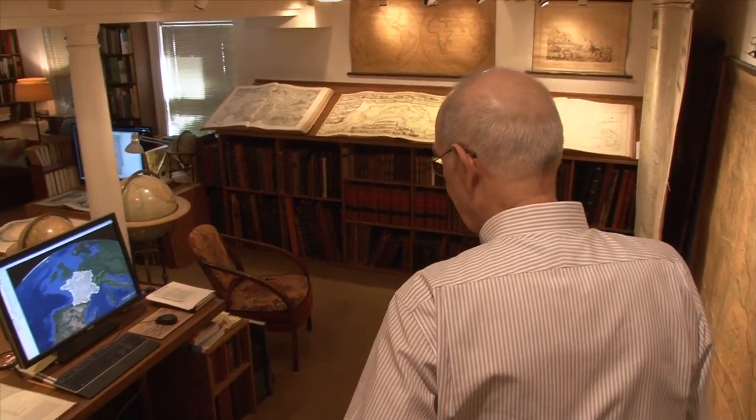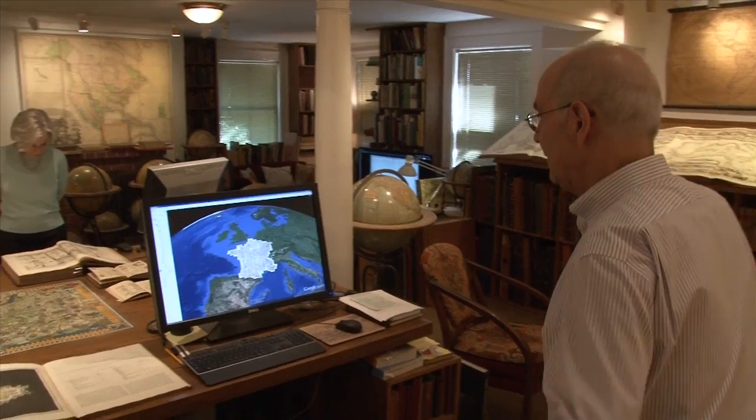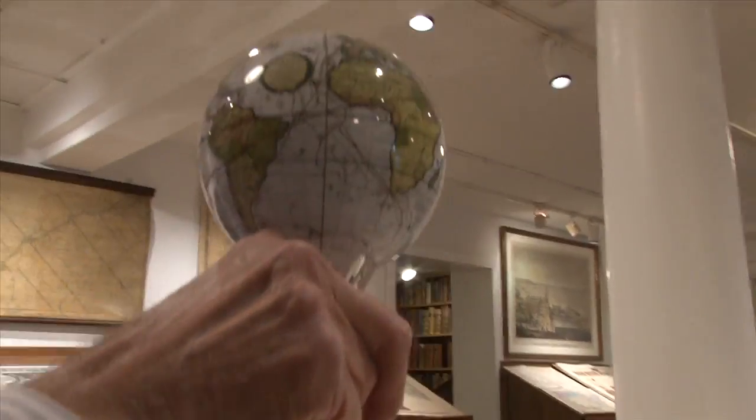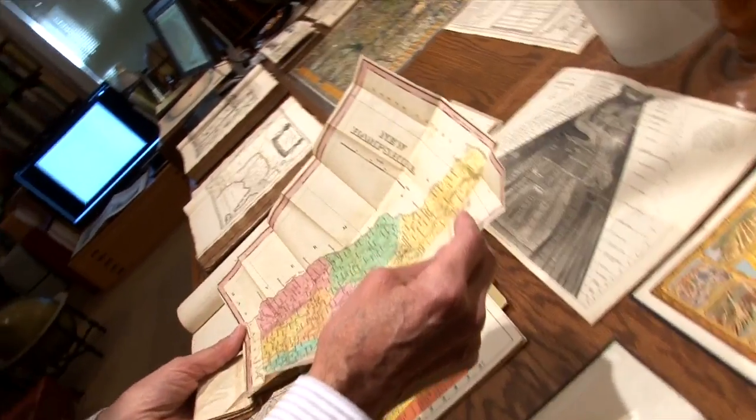One of the great joys of a library, whether it's a private library or public library, is serendipity. Certainly when you come into David's library, you never know what's going to be on the table that David's looking at or on the screen. There is an aspect of that that we're trying to replicate in the MAP Center — so that when students come, or people come for a lecture or a scholar comes, there'll be a rotation of materials available to look at.